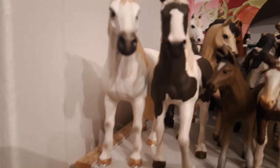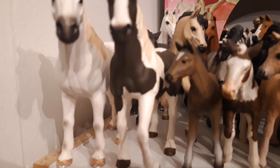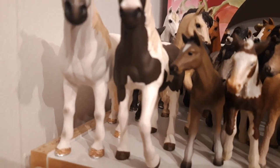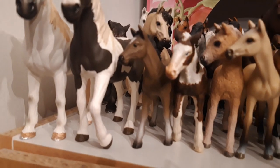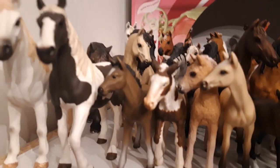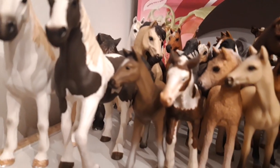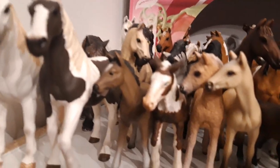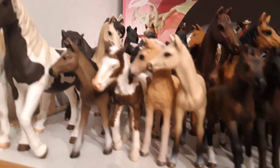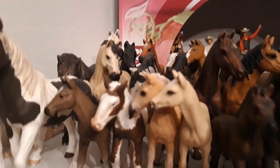Then I have my Hanoverian foal, my retired Hanoverian foal, from the year 2004, her name is Skör. Then we have the little Tinker foal, his name is Alvasteig, and he is from the year 2005.